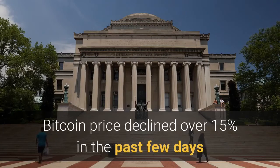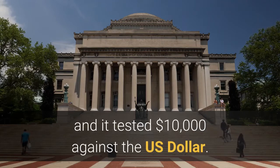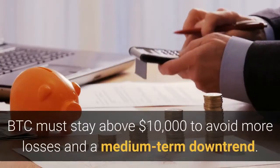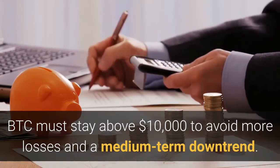Bitcoin price declined over 15% in the past few days and it tested $10,000 against the U.S. dollar. BTC must stay above $10,000 to avoid more losses and a medium-term downtrend.